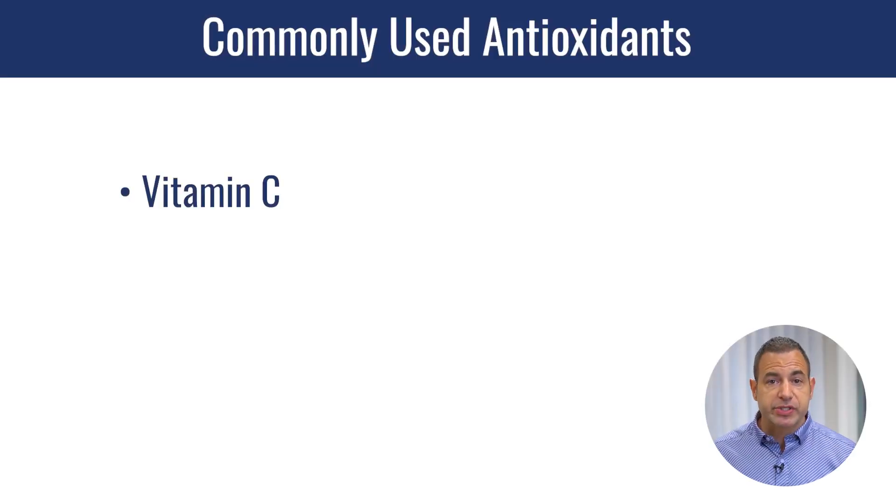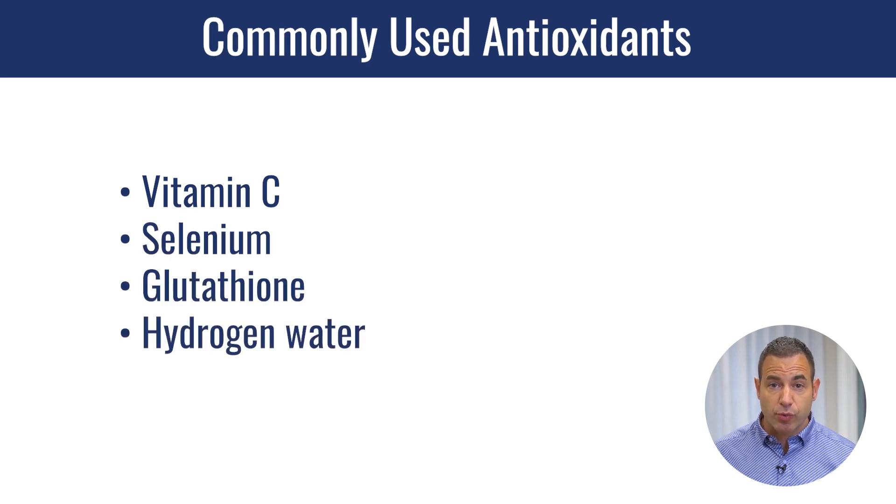You could use vitamin C, you could use selenium, you can use glutathione, you can use hydrogen water. We've talked about a lot of these ingredients. The reason we're choosing to give them these antioxidants is to create a layer of protection against the increased oxidation that they're going to experience inside that chamber.